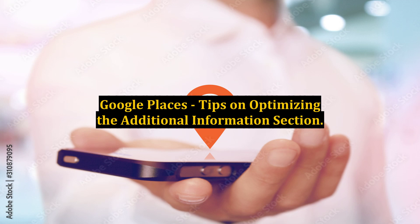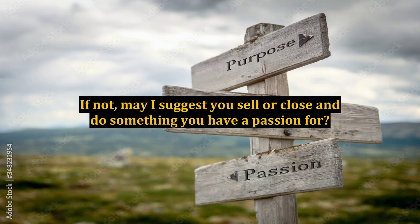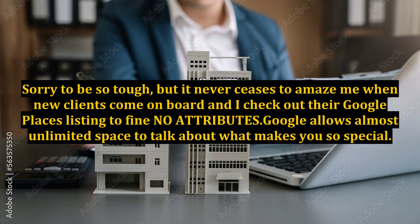Google Places: Tips on Optimizing the Additional Information Section. Can you list the attributes of your company? If not, may I suggest you sell or close and do something you have a passion for? Sorry to be so tough, but it never ceases to amaze me when new clients come on board and I check out their Google Places listing to find NO attributes.